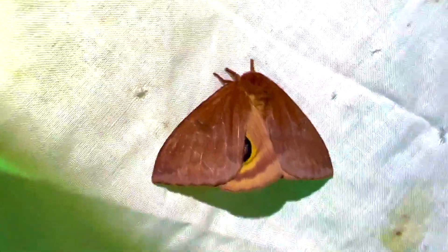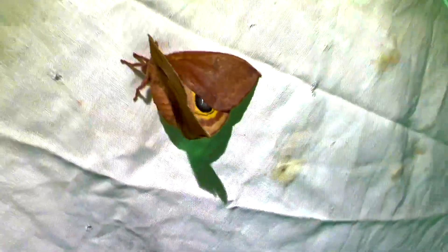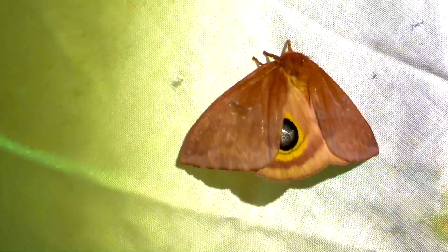That means all of the energy she has to use as an adult is stored in her body, in her abdomen — that's why their abdomens are so large. They only live a couple of days. Look how big that body is right there — she is full of eggs.